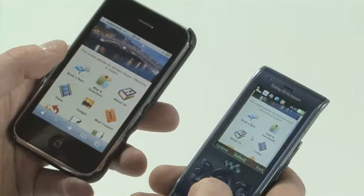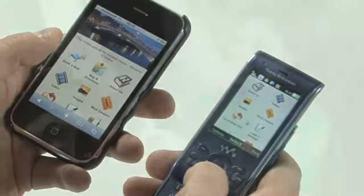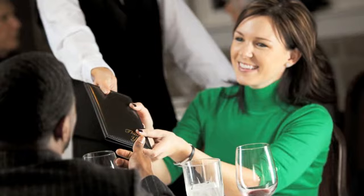Connect, convert and grow your business the easy way with GoMobi. What are you waiting for? See you on the mobile web.